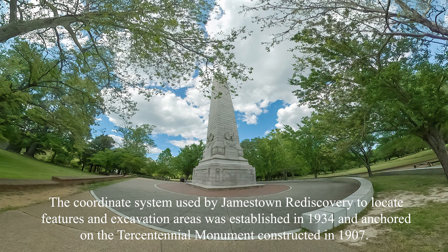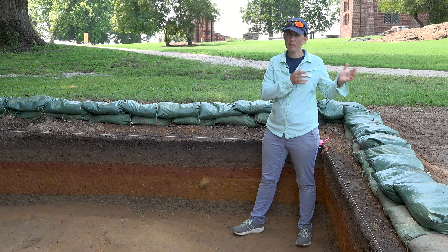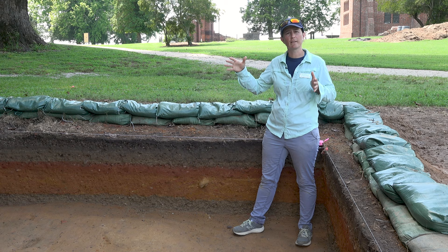That grid was set up by the National Park Service archaeologists, and we work within that grid system, which allows us to look back at archaeology that was done previously, even by the National Park Service, and go back to those areas and know exactly what kind of features they found and where they were digging.